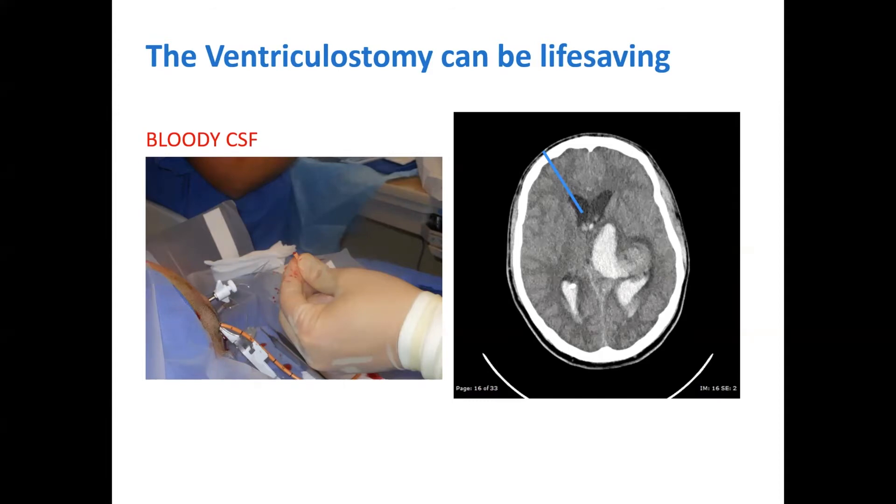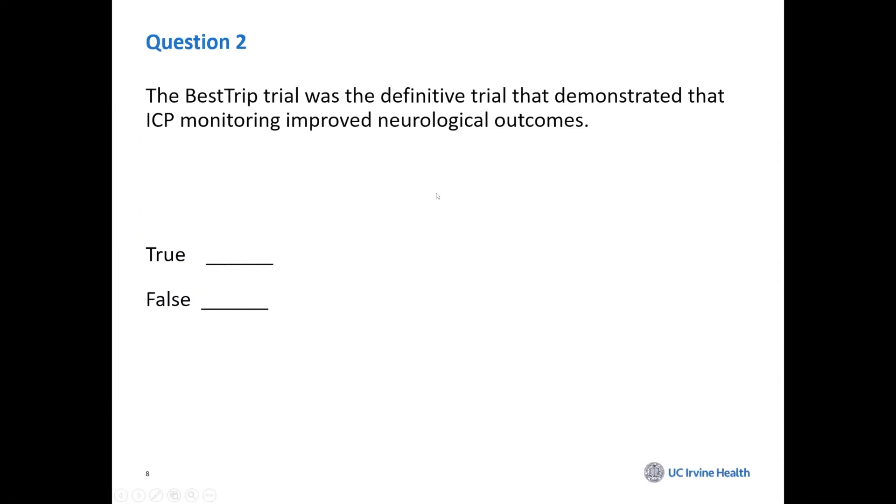One of the controversies about ICP monitoring is does it really make a difference? There was a trial called the Best Trip Trial authored by Randy Chestnut's group from Seattle, where they randomized patients in South America and looked at whether there was any difference using clinical judgment and CT scans versus ICP monitoring. The ICP monitoring in this case was the intraparenchymal monitor, not ventriculostomies.